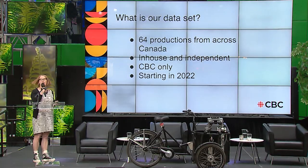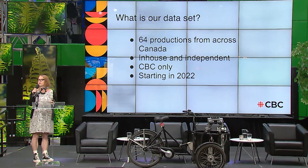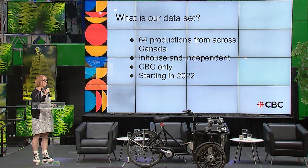A shout-out to Latisha Kagwa, author of the report — she put together the data with a tool we developed. Our data set is 64 productions — I believe the largest carbon calculator data set yet released in Canada. It's CBC English language only, covering both in-house and independent productions. Those 64 productions emitted close to 10,000 tonnes of CO2, equating to approximately 36.1 tonnes per hour.